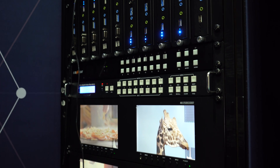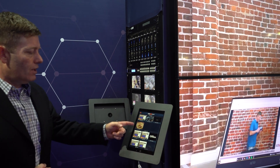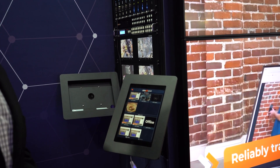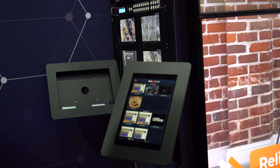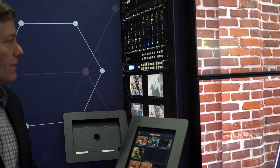These are transceivers. You can flip the switch and designate them either as a receiver or a transmitter. We also offer a free iOS app that's going to help you switch those sources and displays, whether you're in an entertainment venue, a live event, or whichever application you're seeking — we've got you covered.